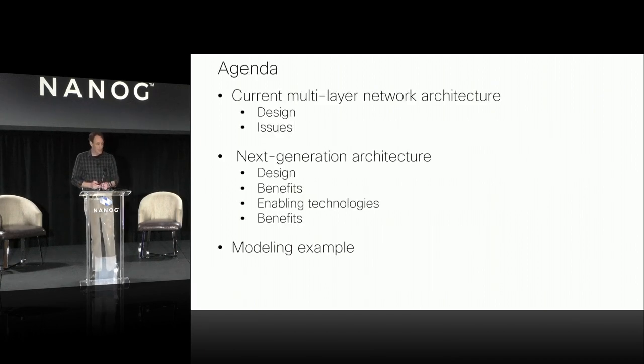Quick agenda: we'll take a brief look at what current multilayer network architectures look like — an IP routed layer and an underlying optical transport layer, what that design looks like and current issues with those deployments. Then we'll look at the next generation architecture, its components and building blocks. Time permitting, we'll look at a modeling example of a real network to see how this new design stacks up to an existing multilayer design.